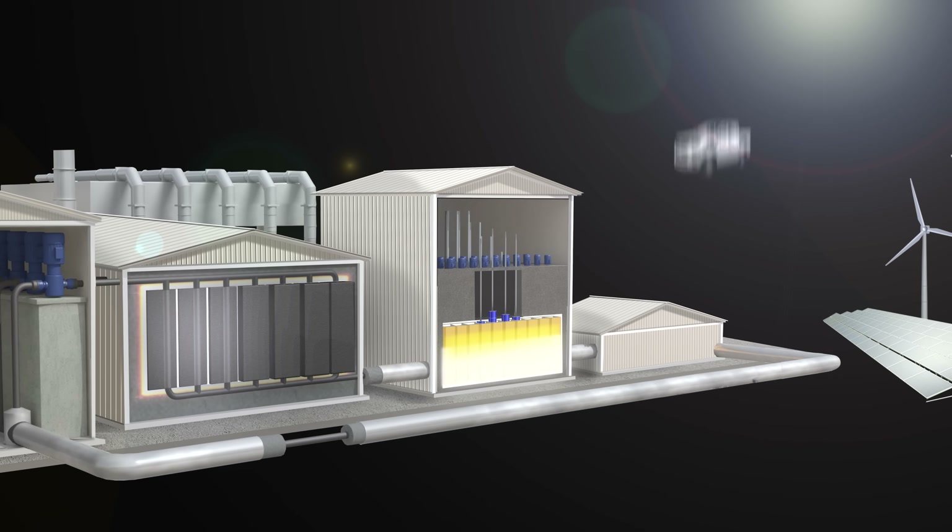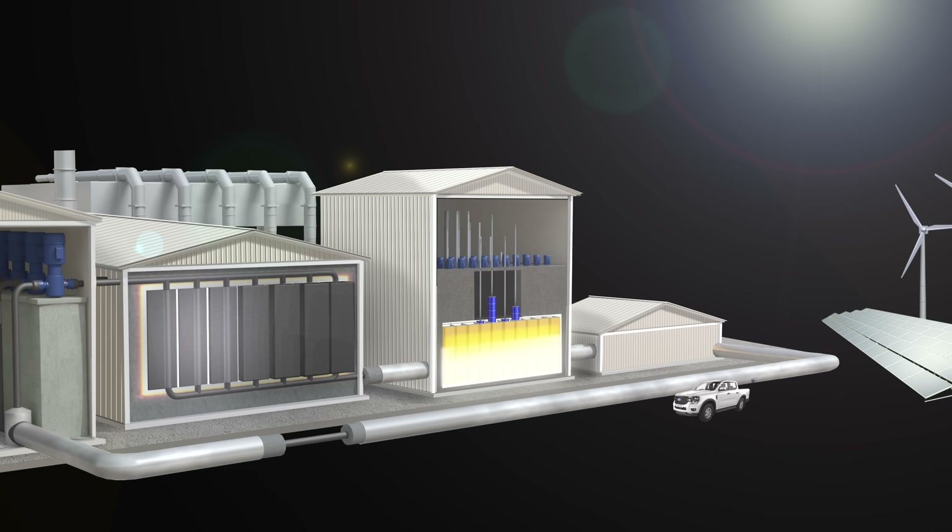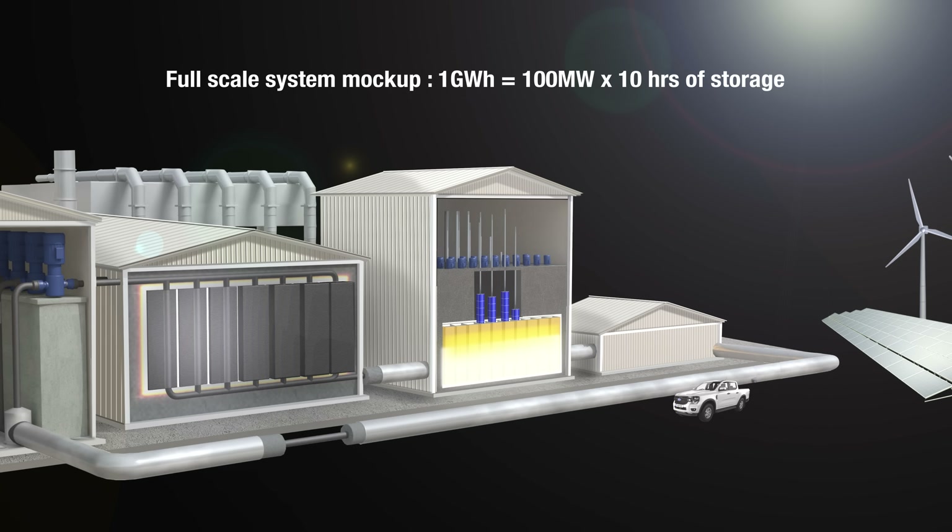This animation gives you a rough idea of the size of a typical configuration compared to the pickup truck in the bottom right-hand corner. Each TPV cell module will have about one square meter of area and a generating capacity of around 100 kilowatts. An array of 30 by 33 modules will give an overall capacity of 100 megawatts. There's enough heat in the graphite to keep the cells generating electricity for 10 hours, which means a site like this would provide a thousand megawatt hours — or one gigawatt hour — of energy. That's enough for tens of thousands of homes.